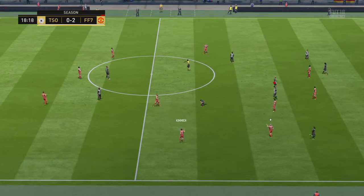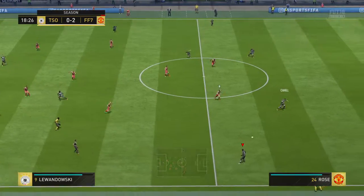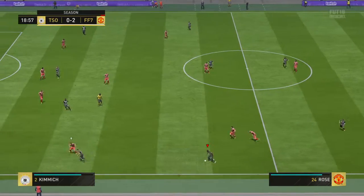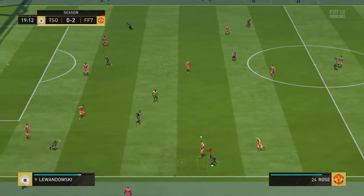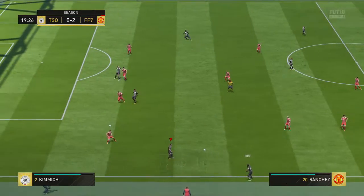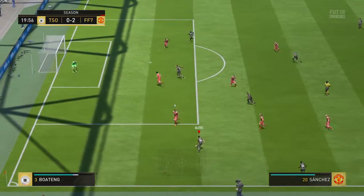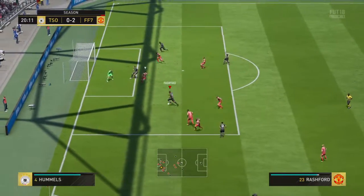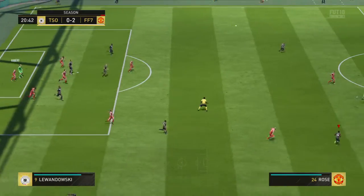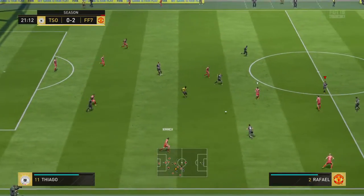Found by Arturo Vidal. Danny Rose can find some space here on the flanks. Definitely a throw in there. Alexis Sanchez. Rashford.